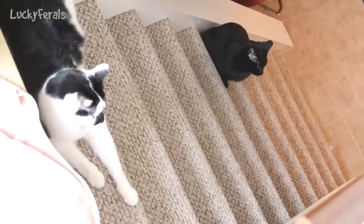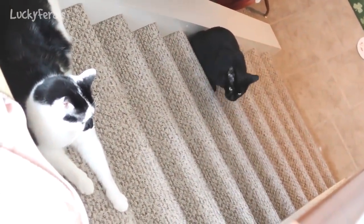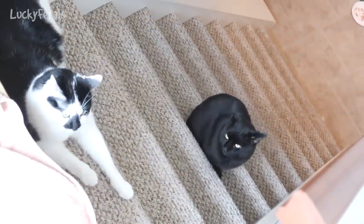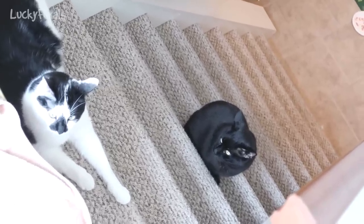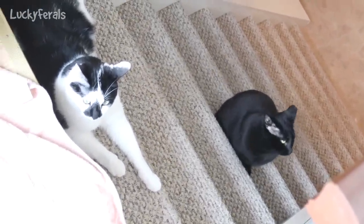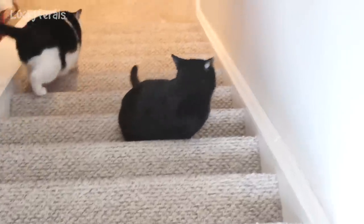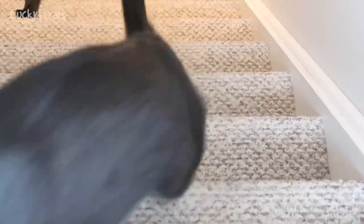It is 7:10 p.m. The cats ate their dinner about 30 minutes ago and I was wondering where Boo was. Splash is laying on the top step, Boo is sitting on the staircase, and Stella was at the bottom of the staircase. Boo wants to come upstairs but it looks like Splash is not letting him. I stepped down and Splash went down, so Boo can come upstairs now.